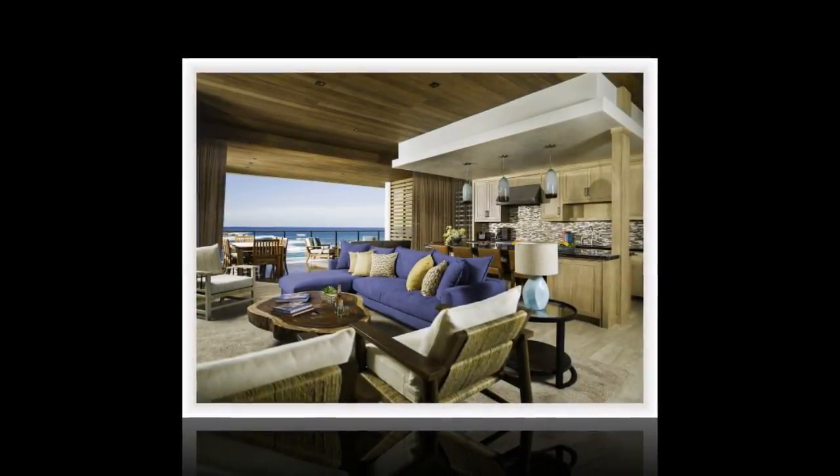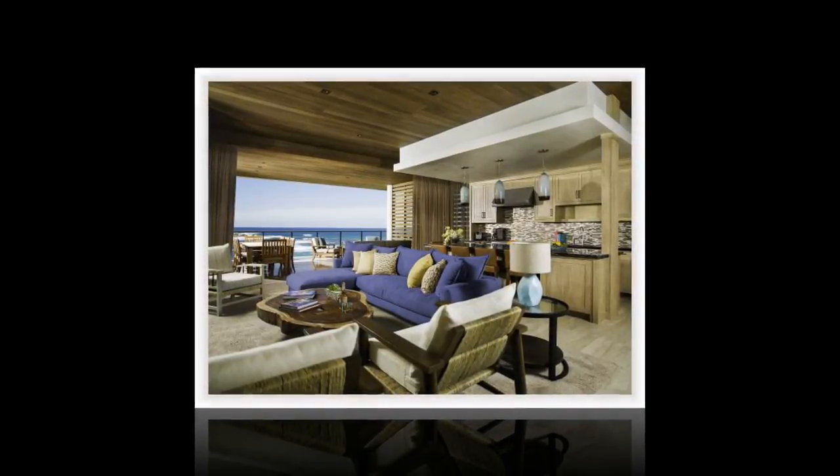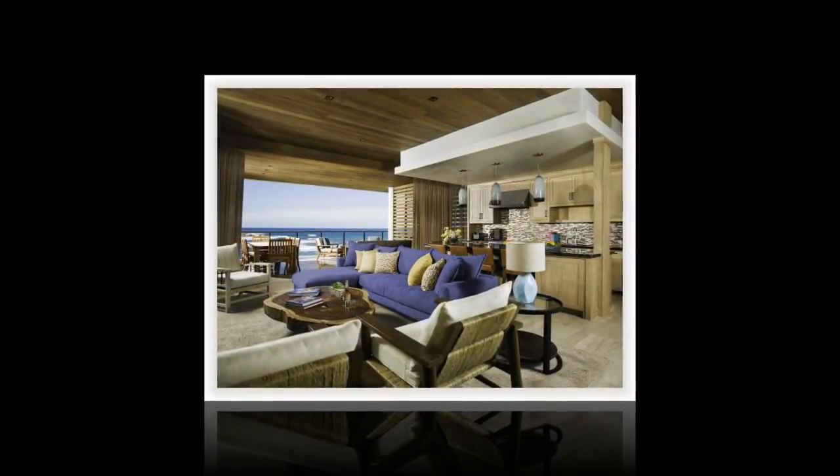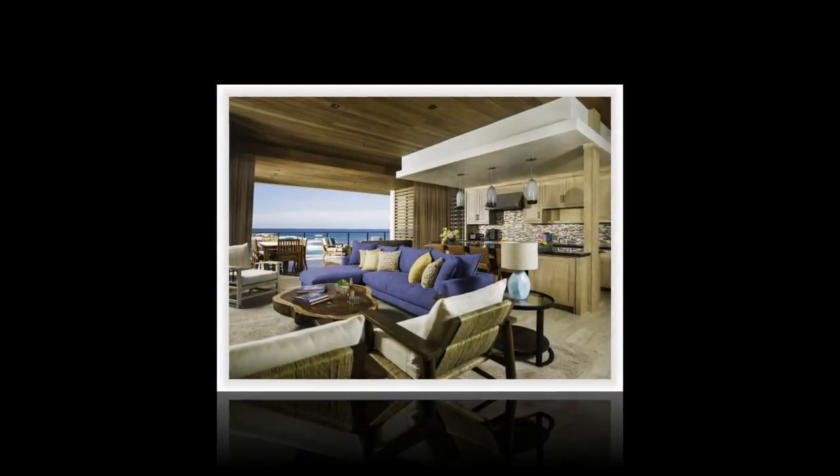Amenities include access to the community spa, restaurants, golf course, and concierge services. $3,050,000. Chilino Bay Resort and Residences, 800-916-1290.